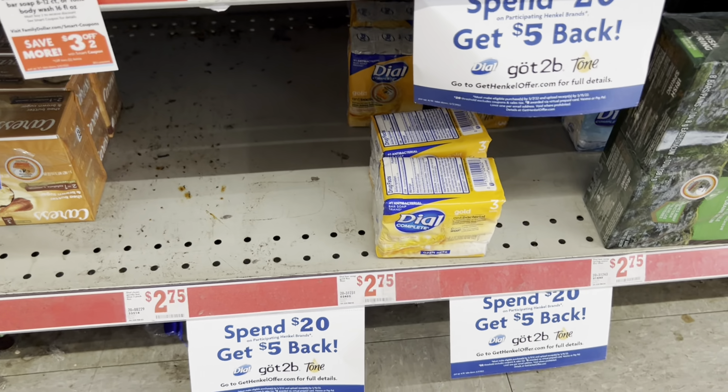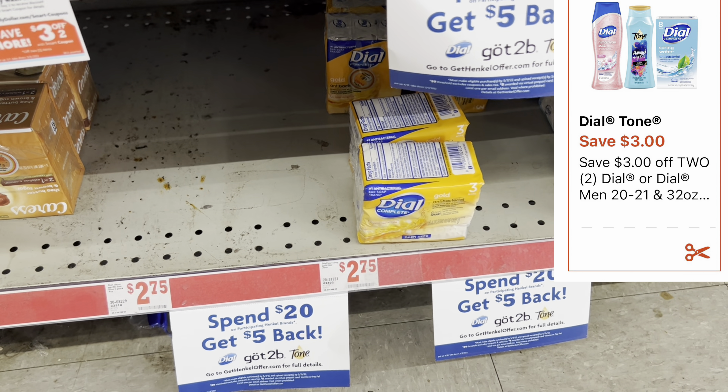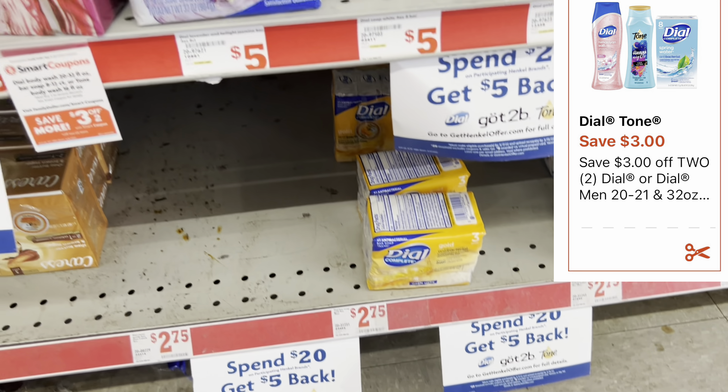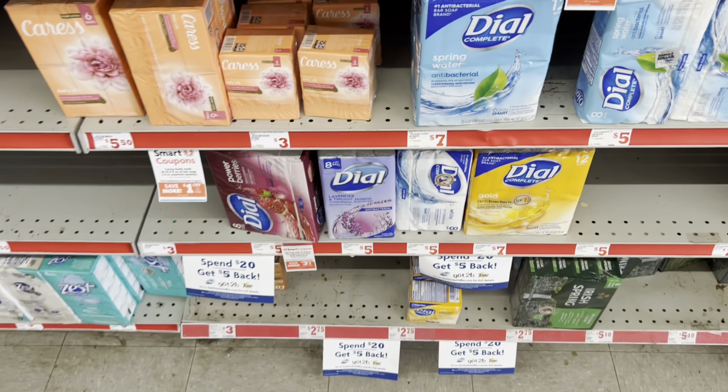We have a $3 off of two Dial digital coupon. I'm picking up two Dial bar soaps at $2.75 each — but as always, cater the deals to your need if you want other products.